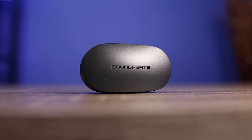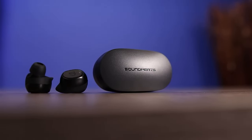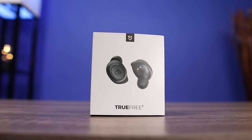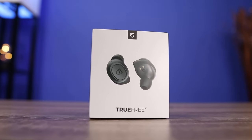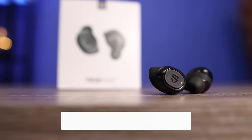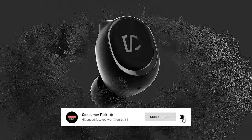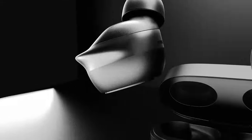So there you have it — the SoundPEATS TrueFree 2 Wireless: a budget-friendly earbud with high-quality performance. Try it out and thank us later. Still searching for the perfect budget wireless earbud? We've got more coming your way. If this is your first time visiting our channel, be sure to subscribe and hit the bell icon to get notified when we drop new videos.